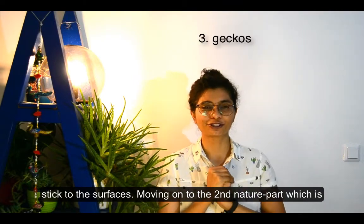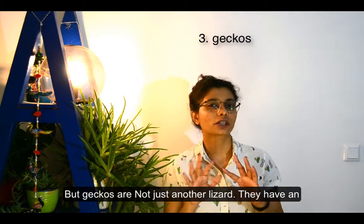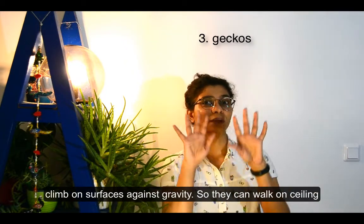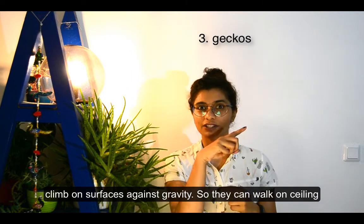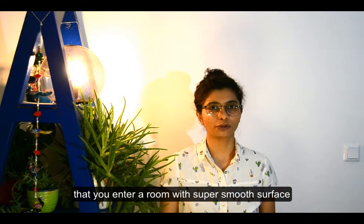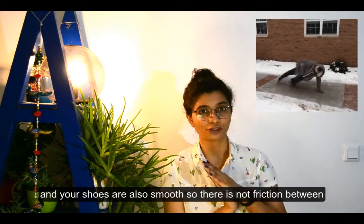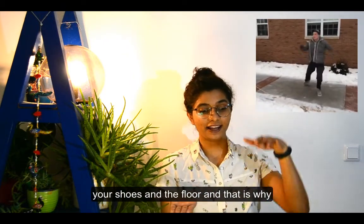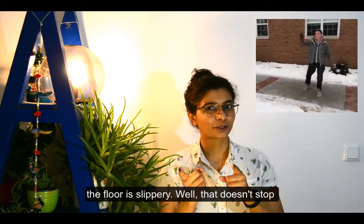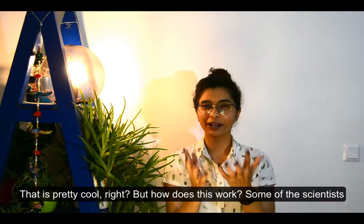Moving on to the second nature-inspired part: geckos. Geckos belong to the family of lizards, but they are not just another lizard. They have an amazing superpower that allows them to climb on surfaces against gravity — they can walk on the ceiling or on really slippery surfaces. Have you ever walked on a super smooth floor where there's no friction and it becomes slippery? Well, that doesn't stop geckos.